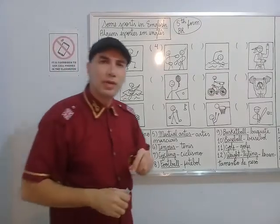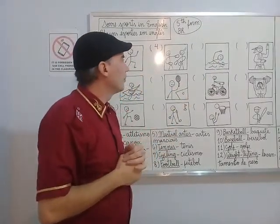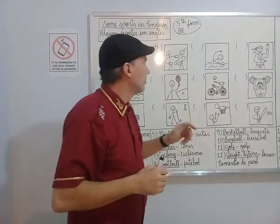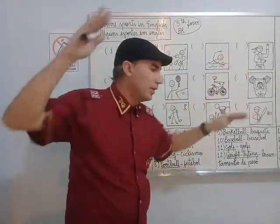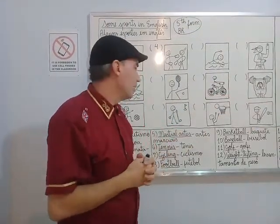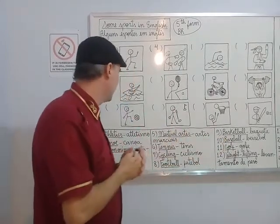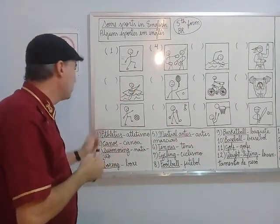Now look at the third sport. Water. He's moving his arms like this. He's swimming. The name of the sport is swimming. Swimming number three.